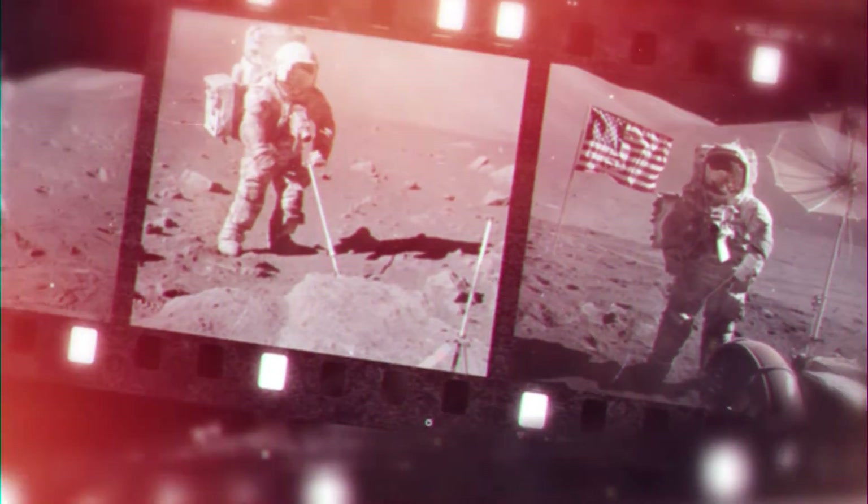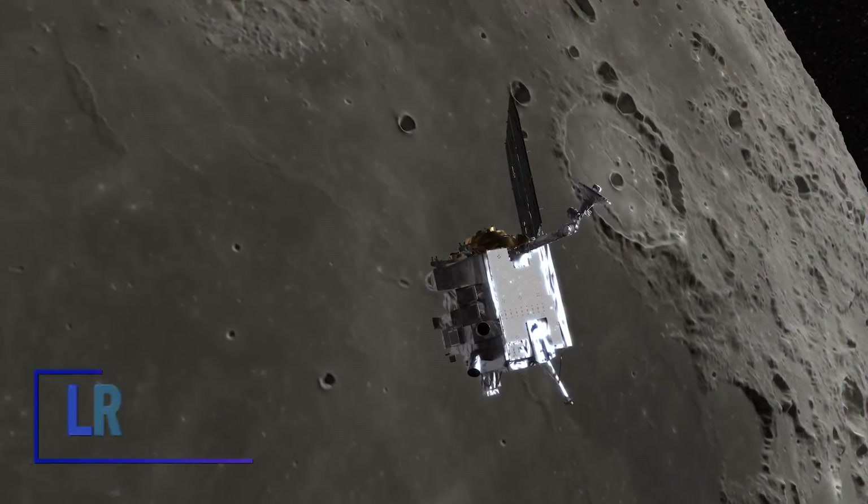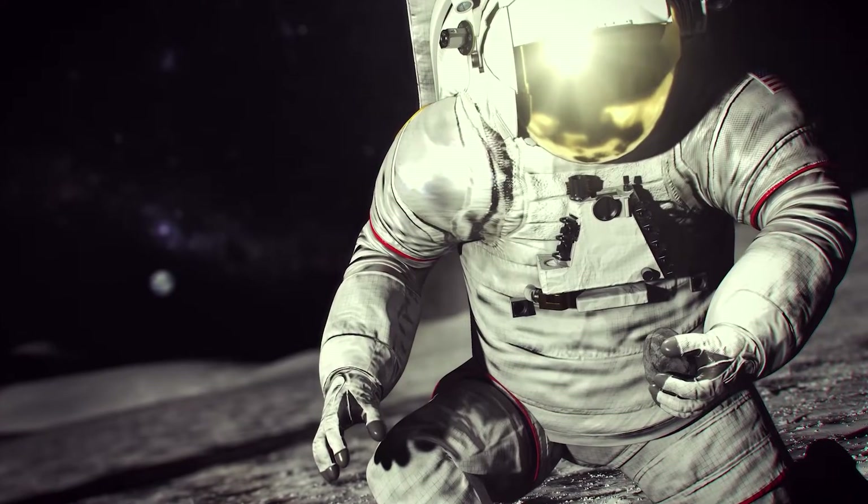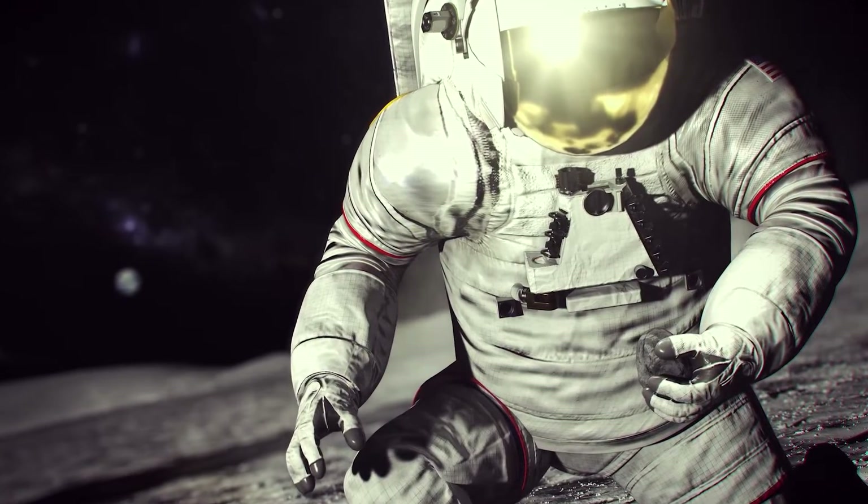The Apollo samples have taught us a lot about the moon for the last 50 years. We've had orbital missions that have taught us even more about the moon. And now we're ready to go back and get samples from new places on the moon that will answer questions that we can't answer right now with the collection we have.